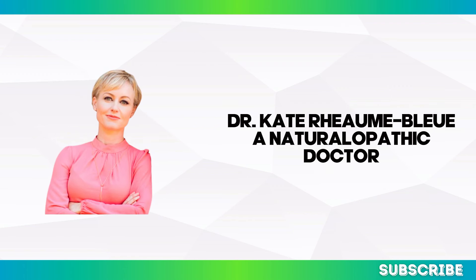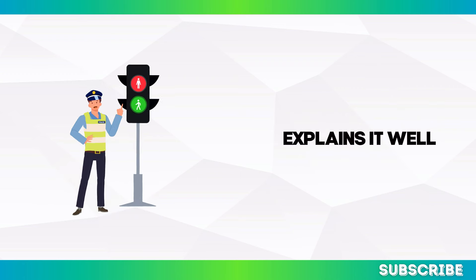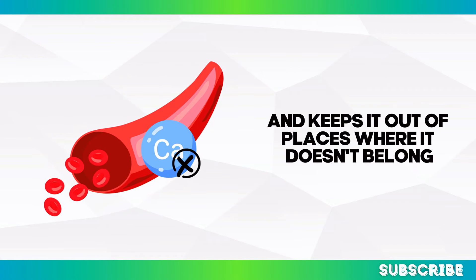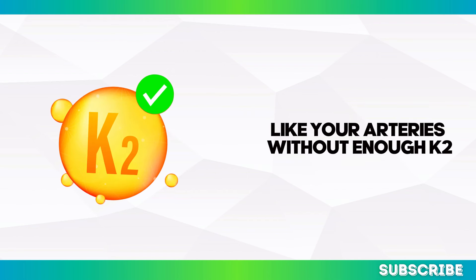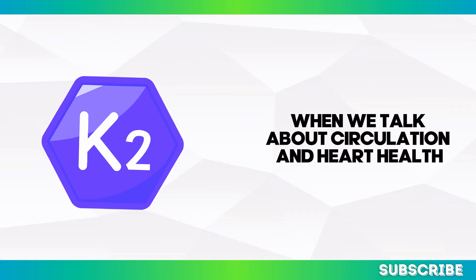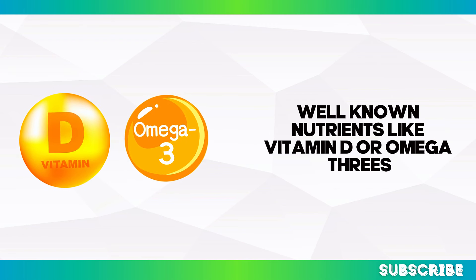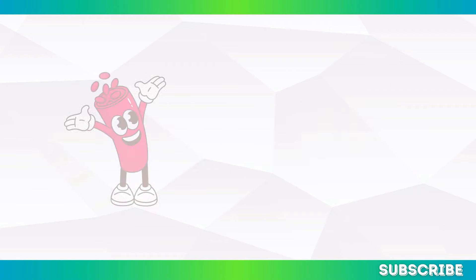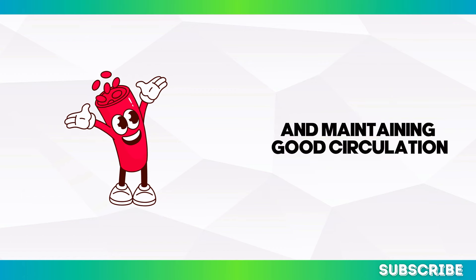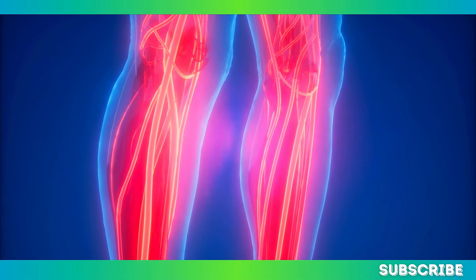Dr. Kate Rheaume-Bleue, a naturopathic doctor and author of Vitamin K2 and the Calcium Paradox, explains it well: 'The function of vitamin K2 is like a traffic cop — it tells calcium where to go and keeps it out of places where it doesn't belong, like your arteries. Without enough K2, the calcium you take in could be doing more harm than good.' It's easy to overlook this vitamin when we talk about circulation, since much focus tends to be on better-known nutrients like vitamin D or omega-3s. But the science is clear: vitamin K2 plays a vital role in keeping blood vessels healthy.